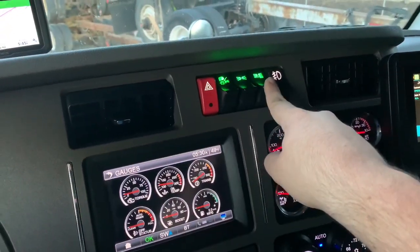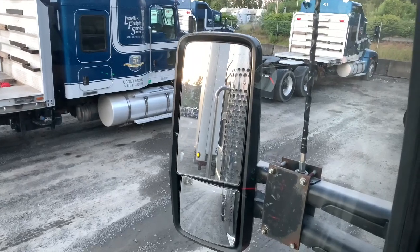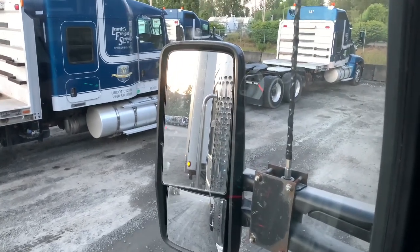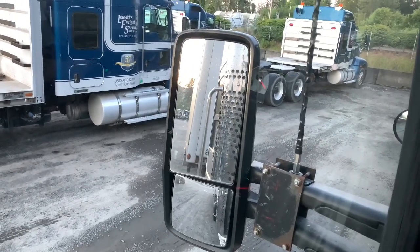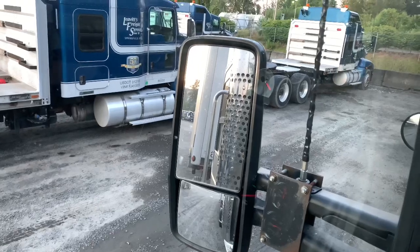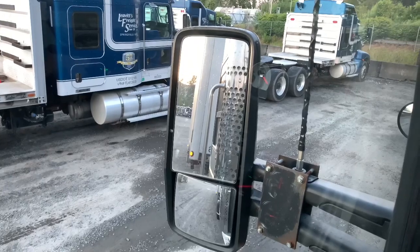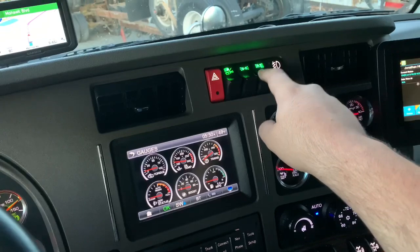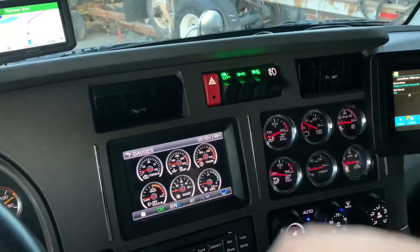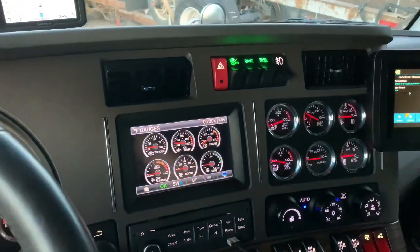I was wrong about one switch — this one controls some of the lights on the trailer, as you can see. If I flip it off, the front lights go off but the backlight is still on unless I flip off this other switch. I figured it would be for backup lights or beacon lights on the back of the trailer, but I guess not.